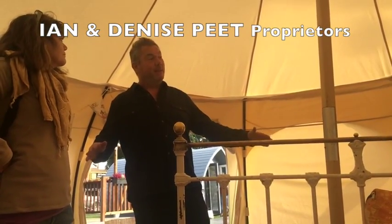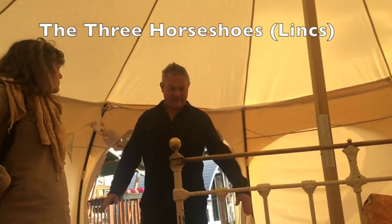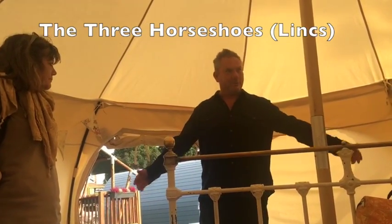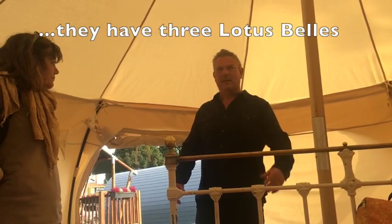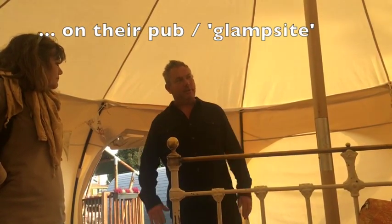Then we had some bell tents - bell tents so low at the side, you'd have this amount of useful space with a pole in the middle, so they were quite annoying. Though they're quite impressive when you get down.